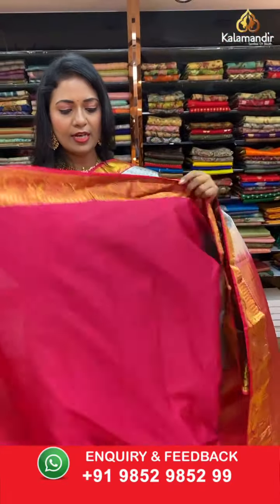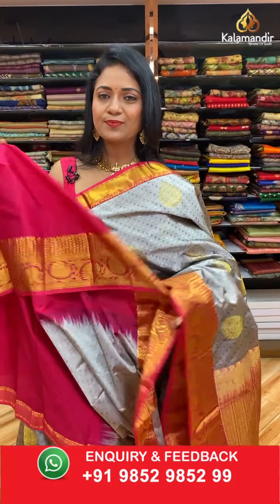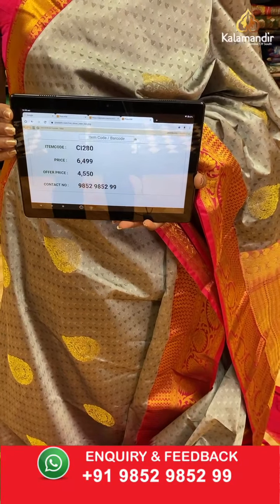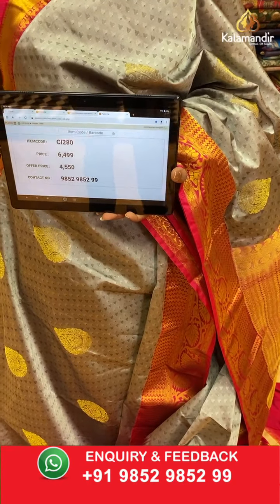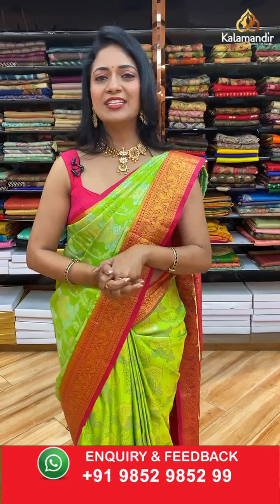The contrast medium border has brocade and floral zal. The contrast pallu has a columns design — a very different pallu! Contrast self-embossed blouse along with the border. Saree code CI280, actual price ₹6499, final price ₹4550.